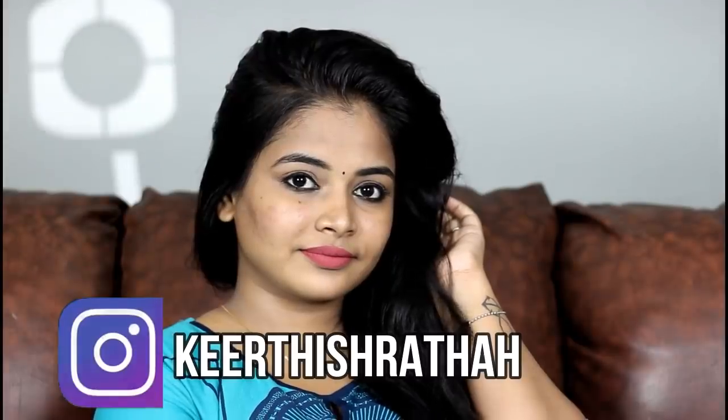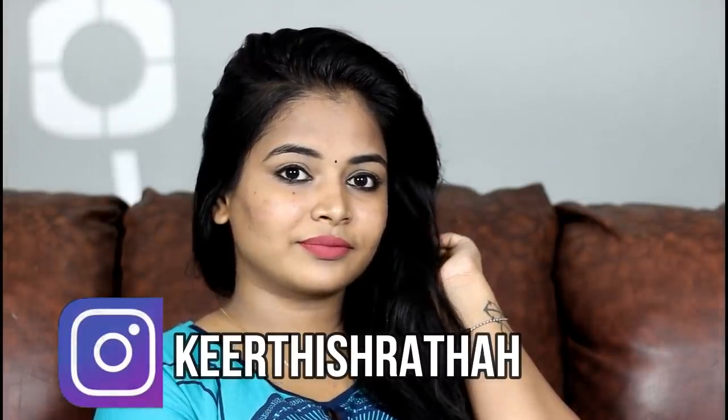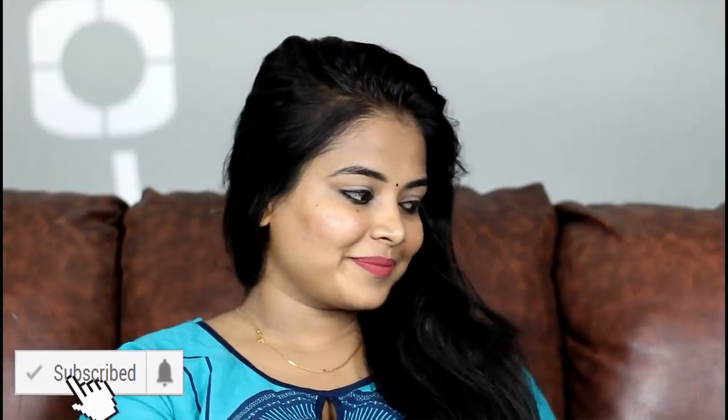Hi guys, welcome and welcome back to our channel. We are going to talk about Summer Everyday Makeup for Oily Skin. I'm going to talk about everyday makeup for summer in minimal products. Let's go to the video.